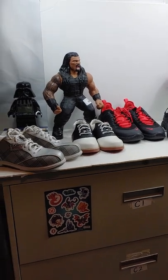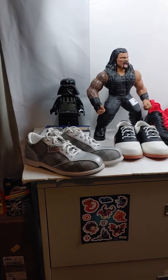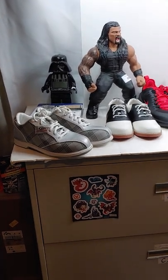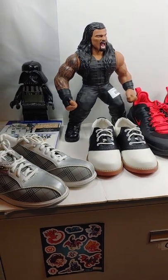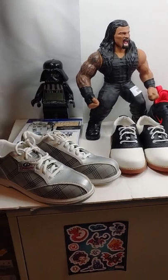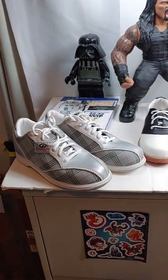How's it going everyone, Roger here. I don't do many videos but I thought I'd do a little haul video today. I hit up the Goodwill and actually did quite well today.